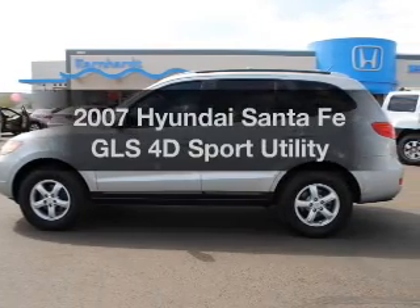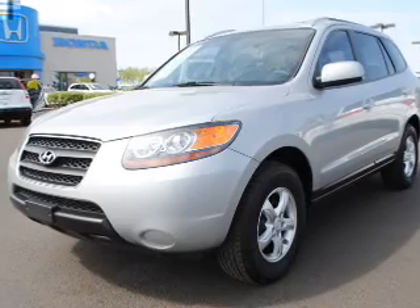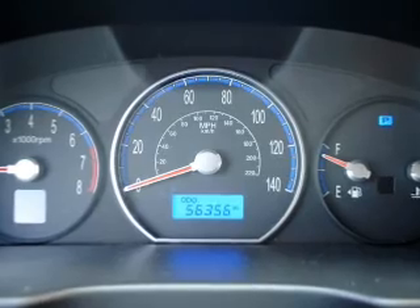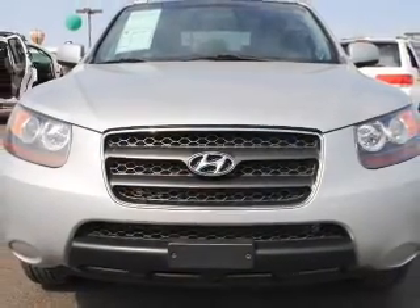Check out this 2007 Hyundai Santa Fe. If you're looking for an automobile with great attributes, look no further. With a reliable engine that responds smoothly to its automatic transmission, premium wheels give a more luxurious look. Brake safely with the anti-lock braking system.